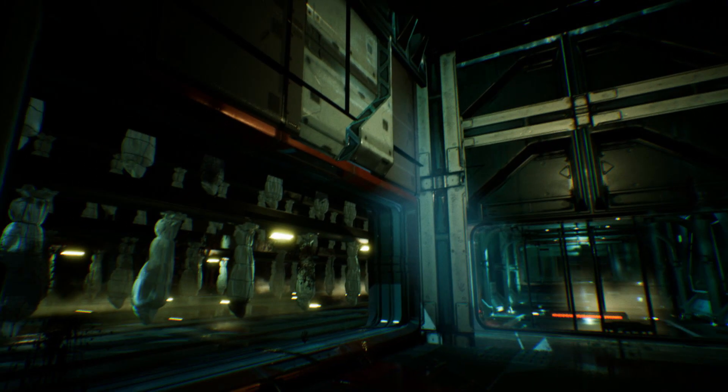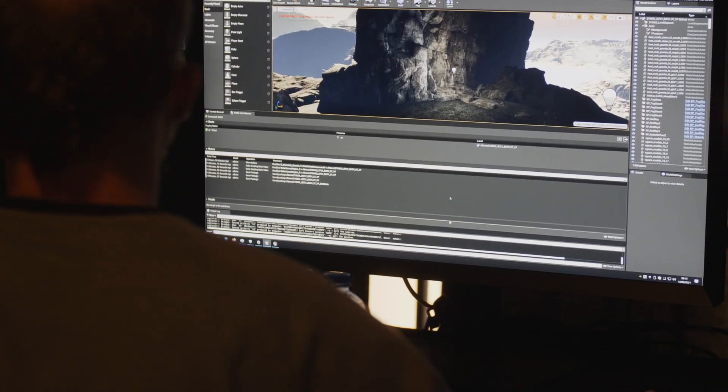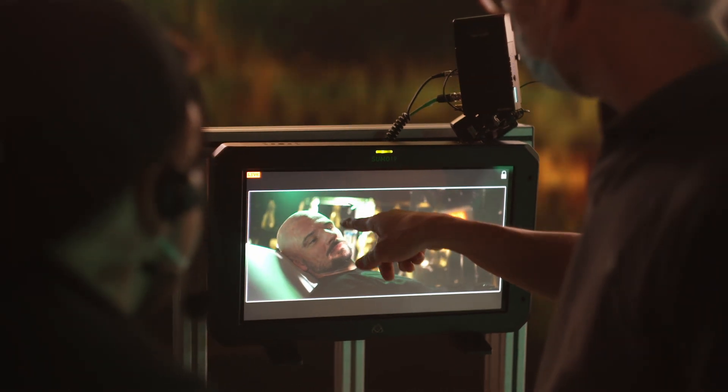We had virtual recces and we had virtual light design. It's a very, very collaborative process. What was really important is that with Holbe and PRG there was a team of people who were able to guide us through this new technology.